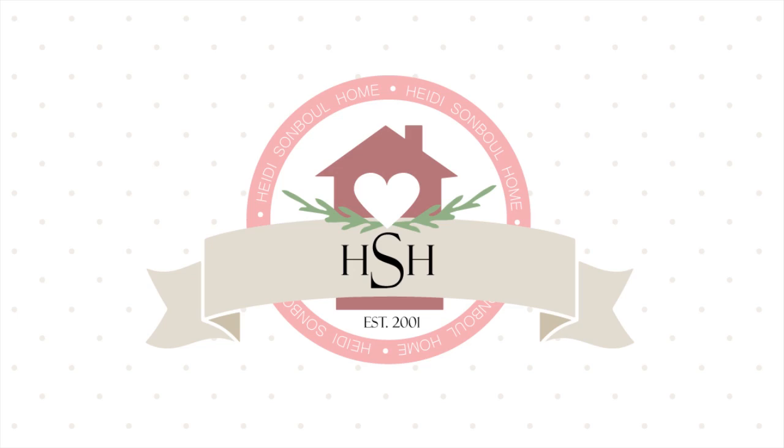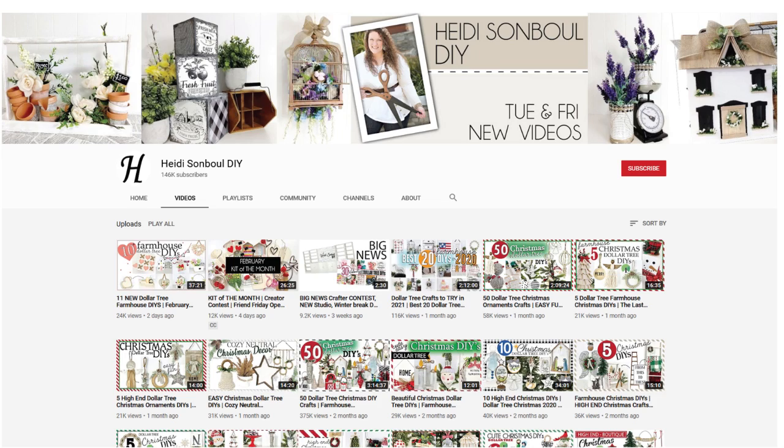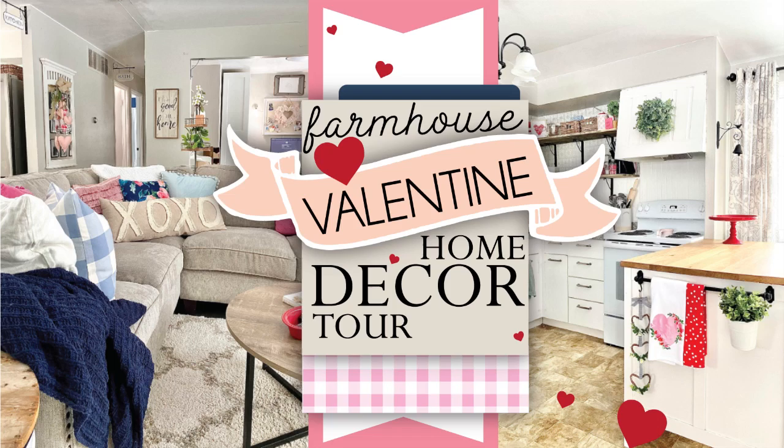Hey friends, welcome to my channel Heidi Sample Home. I know it has been a long long time since I have posted here, mainly because I've been so busy working on things over on my Heidi Sample DIY channel. Anyway, today we are doing a tour of my house — what it looks like for Valentine's Day, just around the corner, and I wanted to share since I decorated for it.